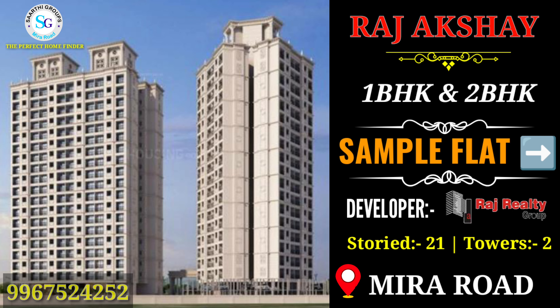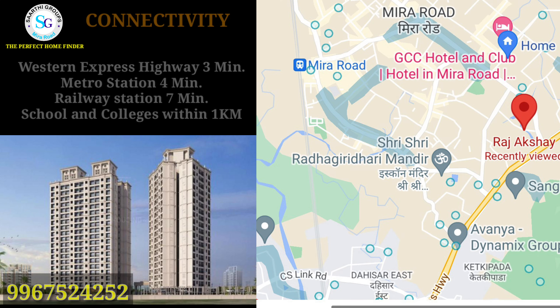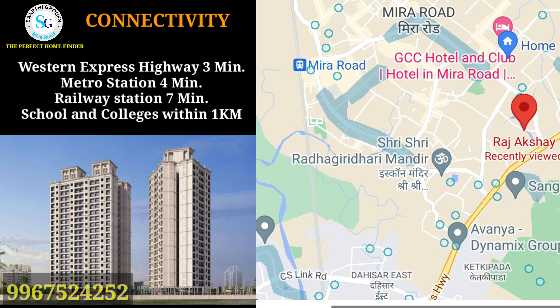This is a mirror road location with flats available. If you are looking for a 1 or 2 BHK flat on a mirror road location, talking about connectivity — Western Express Highway is just 2 to 3 minutes away, the metro station is 4 minutes, and the railway station is 7 minutes.